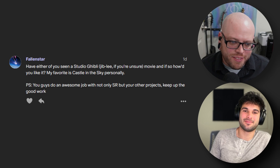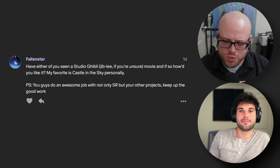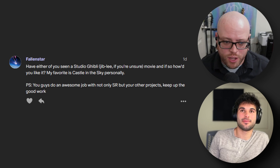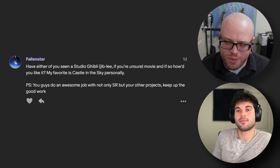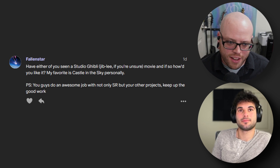Our next question comes from Fallenstar: have either of you seen a Studio Ghibli movie, and if so how did you like it? My favorite is Castle in the Sky personally, and you guys do an awesome job — keep up the good work. Thank you for that. I have seen a few Studio Ghibli movies. They're not my cup of tea — I think they're incredibly well-made and I see why they speak to people, they're very artistic. My wife loves them. I think I might want to watch Ponyo, but generally I've seen Spirited Away twice and Princess Mononoke, and I'm just like these aren't really for me.